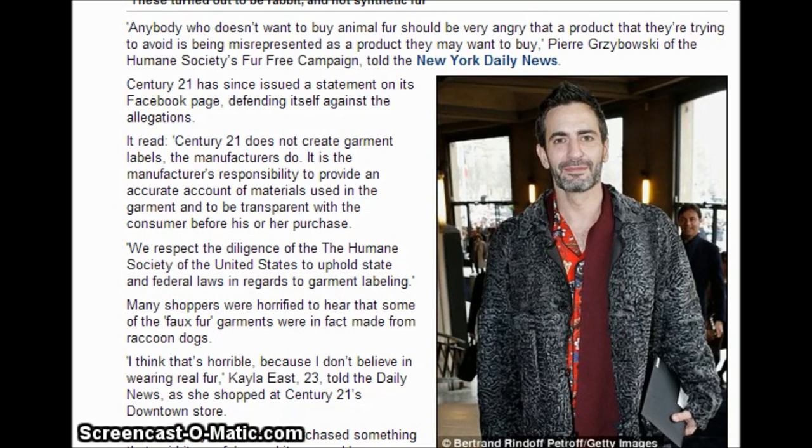Century 21 issued a statement saying it does not create garment labels — the manufacturers do. It is the manufacturer's responsibility to provide an accurate account of materials used in the garment and to be transparent with the consumer. Century 21 said it respects the diligence of the Humane Society of the United States to uphold state and federal law in regards to garment labeling.